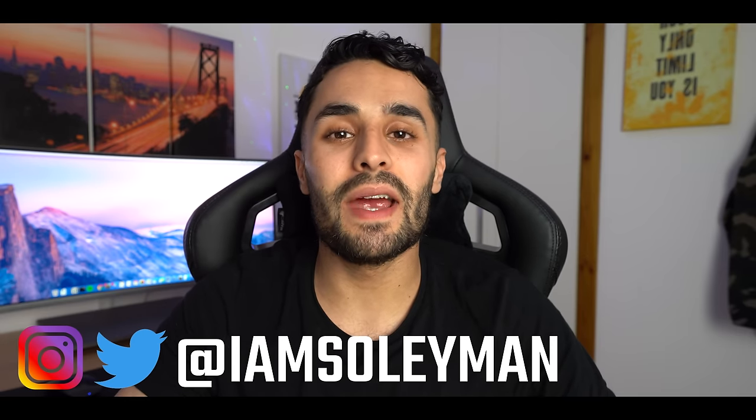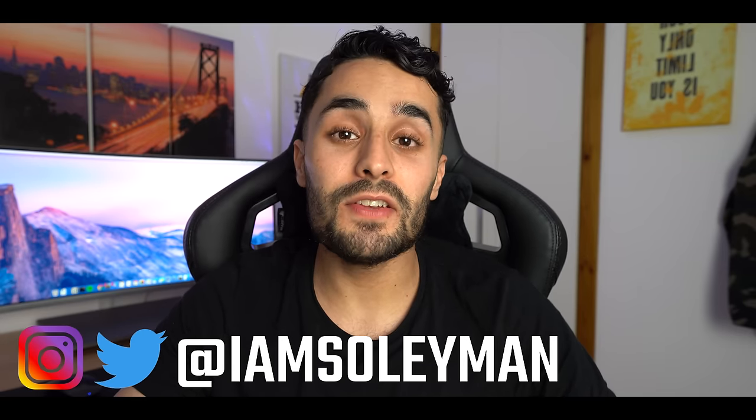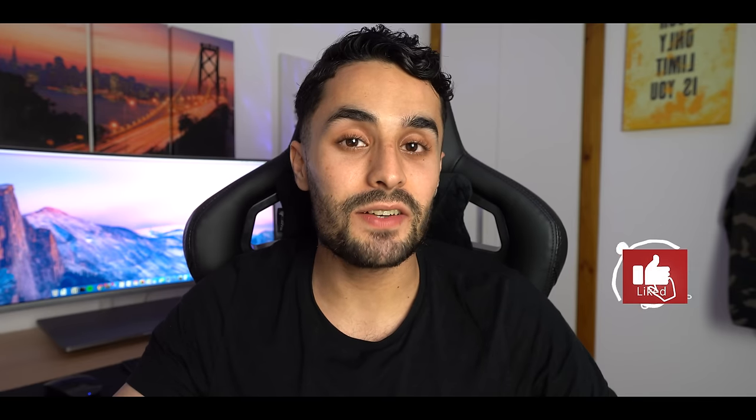Hey guys, it's Solomon here. I'm a software engineer based in the UK, and if you're new to the channel, I make weekly engineering and tech videos, so if that's something you're interested in, please hit that subscribe button. Before we get into the video, everything I'm saying is purely from my experience and my opinion, so take that as you will.